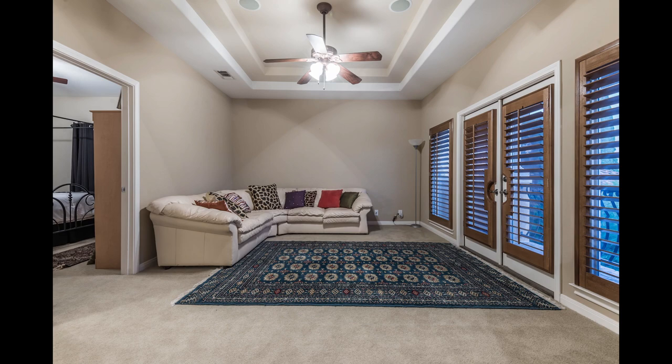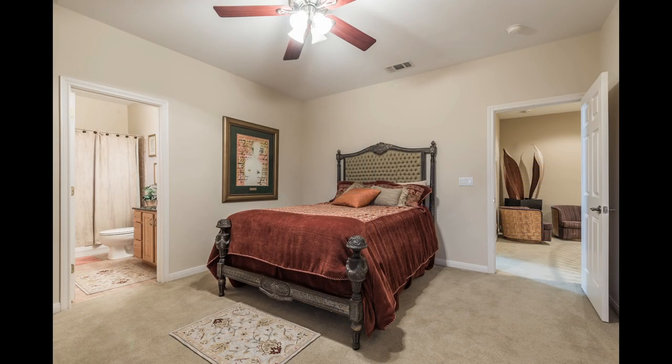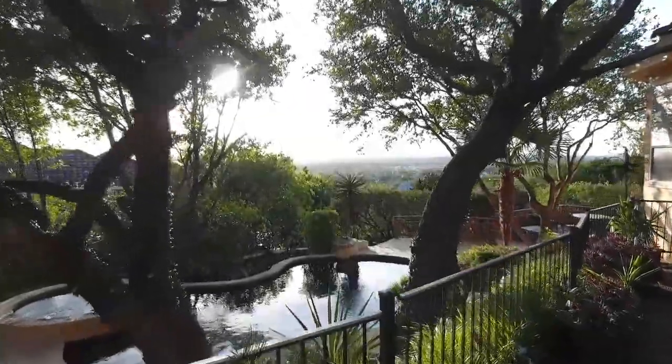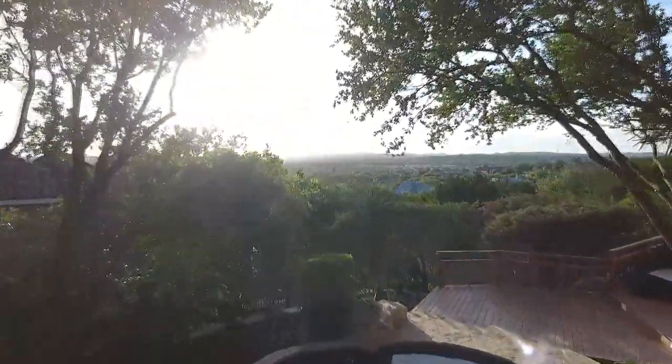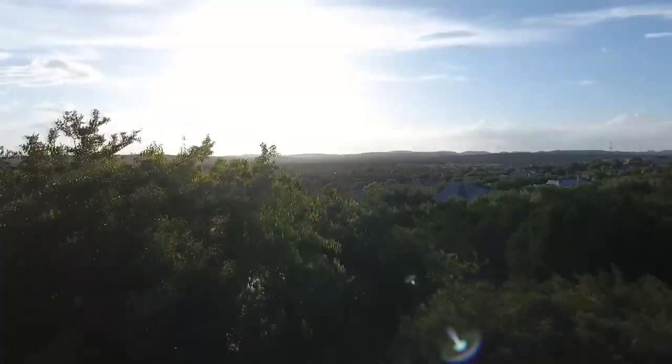Upstairs is a large game room plus three bedrooms. The backyard is the true showstopper — the home is pre-wired for surround sound that leads out into the covered terrace, which overlooks the stunning bluff views below.